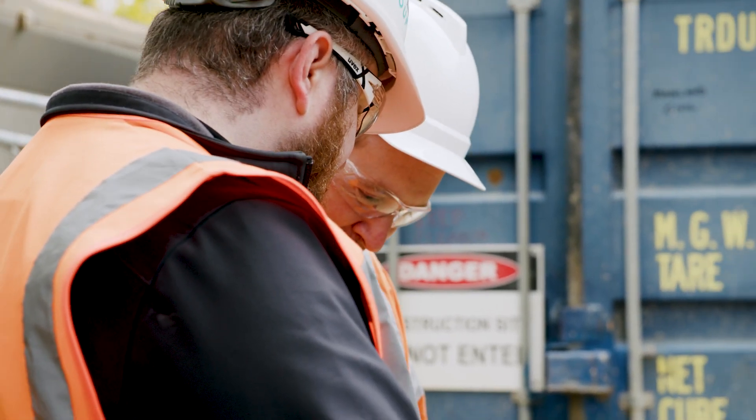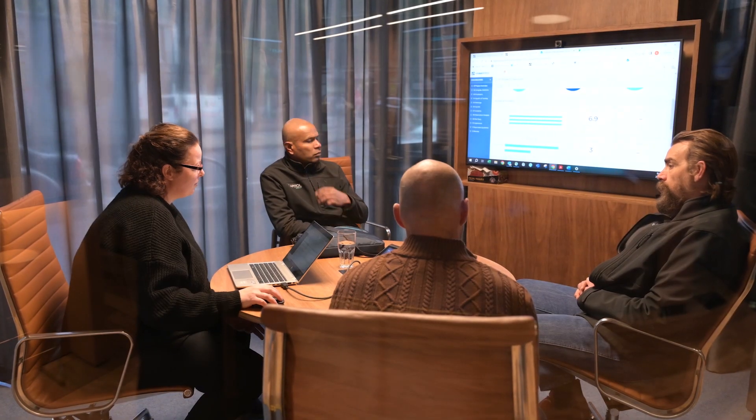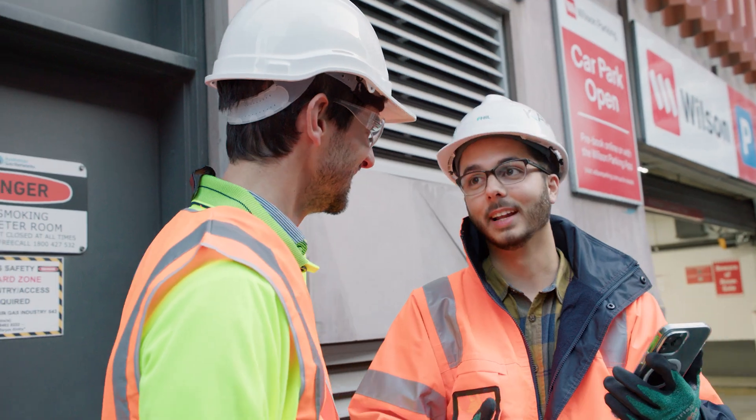Capital Group is trying to be proactive in changing our safety culture — not just Capital Group's, but the industry's culture. Part of this approach is collaboration and consultation with contractors, getting their buy-in to safety, and Hammer Tech plays a major part in that.